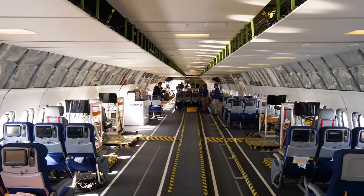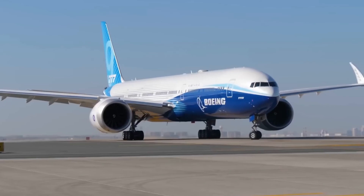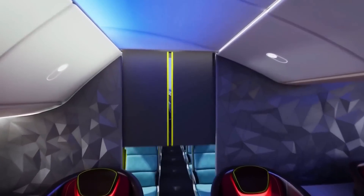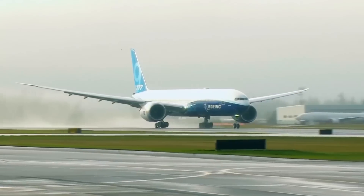This recent high-profile appearance comes after Boeing said a few months ago that it would delay delivery until 2025 because of an updated estimate of the time required to meet certification requirements. During the Farnborough Air Show, the plane soared through the air during the demonstration flight.